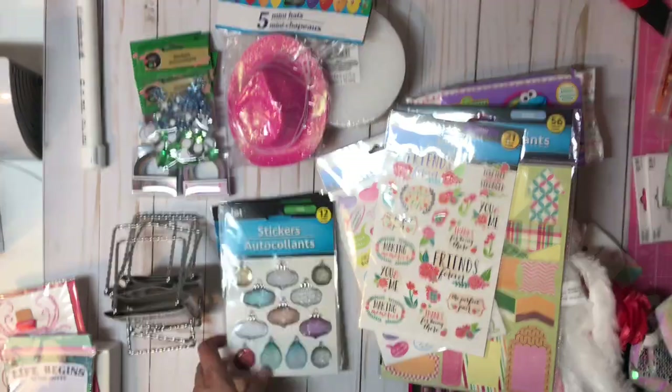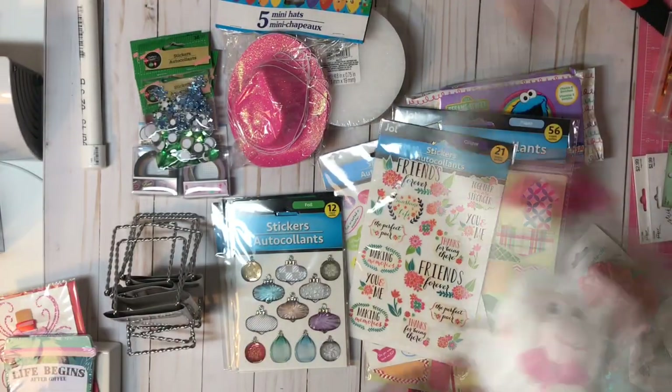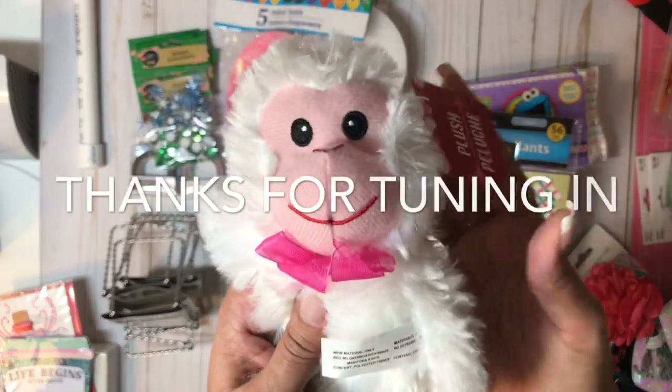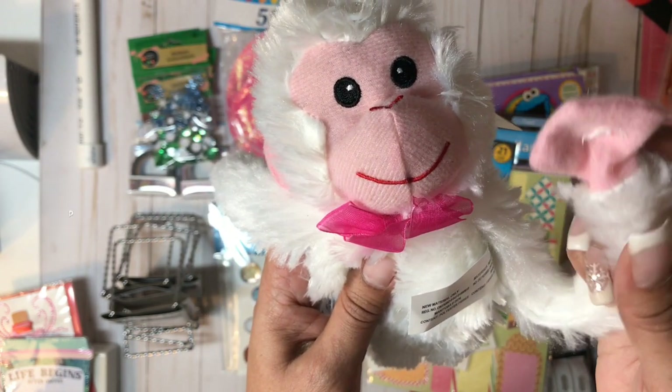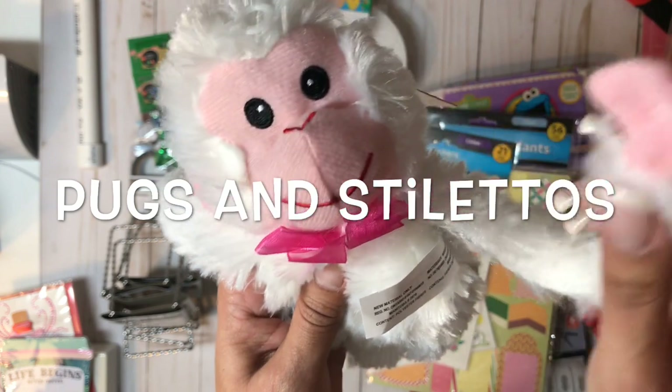And that pretty much concludes my haul for today. Thank you so much for tuning in. Please be sure to give a thumbs up, and any comments are always greatly appreciated. Thanks for tuning in to Pugs and Stilettos — be well.